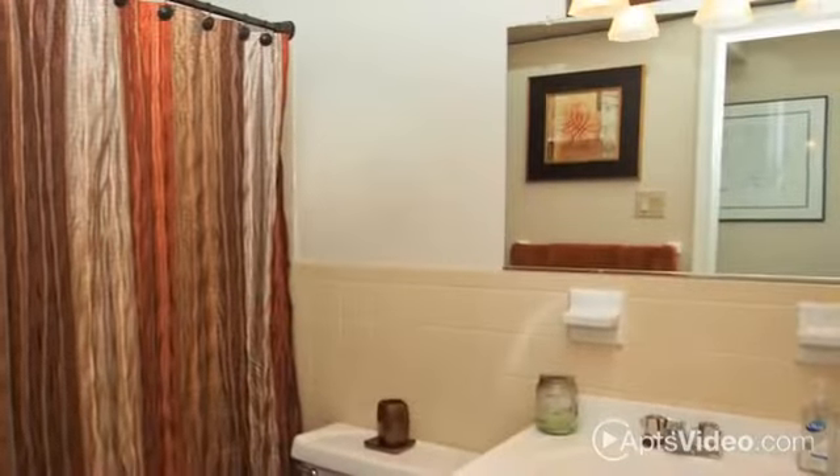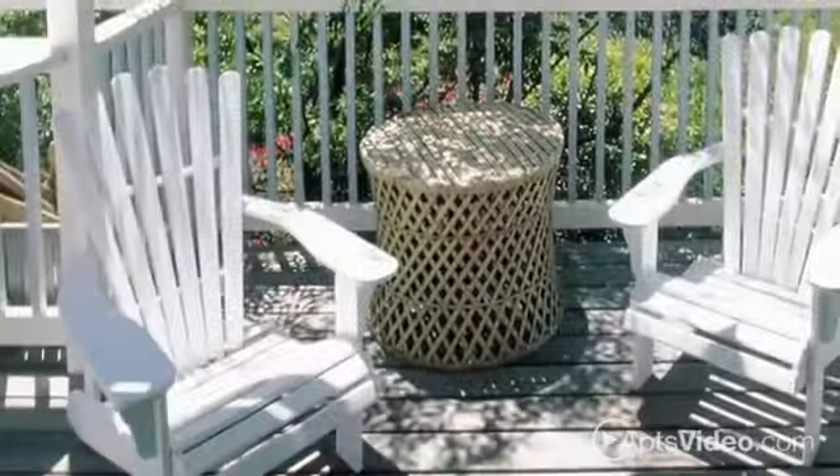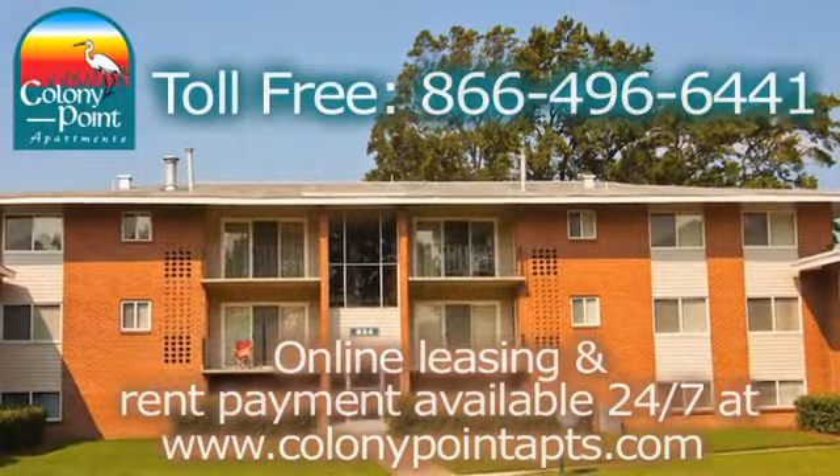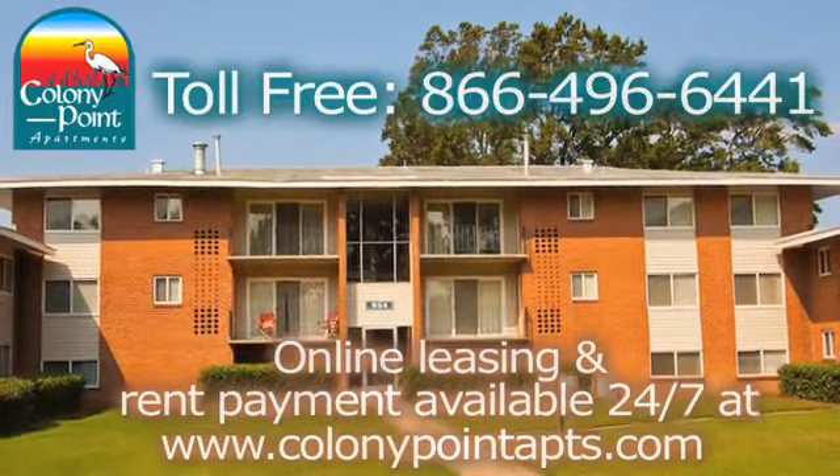Washer and dryer hookups are available in some homes, and all floor plans include a spacious closet and a private patio or balcony. Achieve the lifestyle you've been seeking. Live at Colony Point. Call to schedule an appointment today.